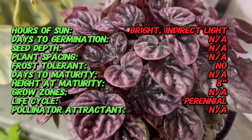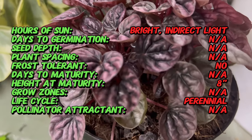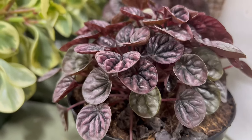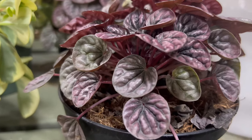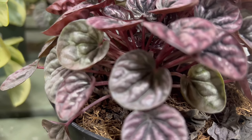Shumi Red is characterized by its compact mounding growth habit and heart-shaped leaves with distinct crinkles. The upper leaf surface displays a deep green color, while the undersides boast a rich red hue, creating a captivating contrast. The textured foliage gives the plant a unique and ornamental quality, making it a standout choice for indoor decor.